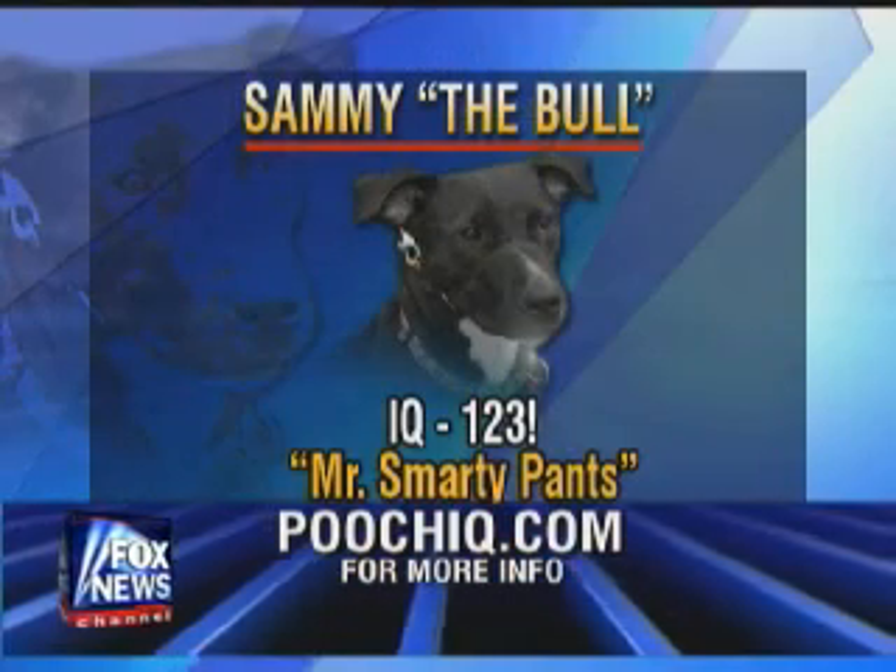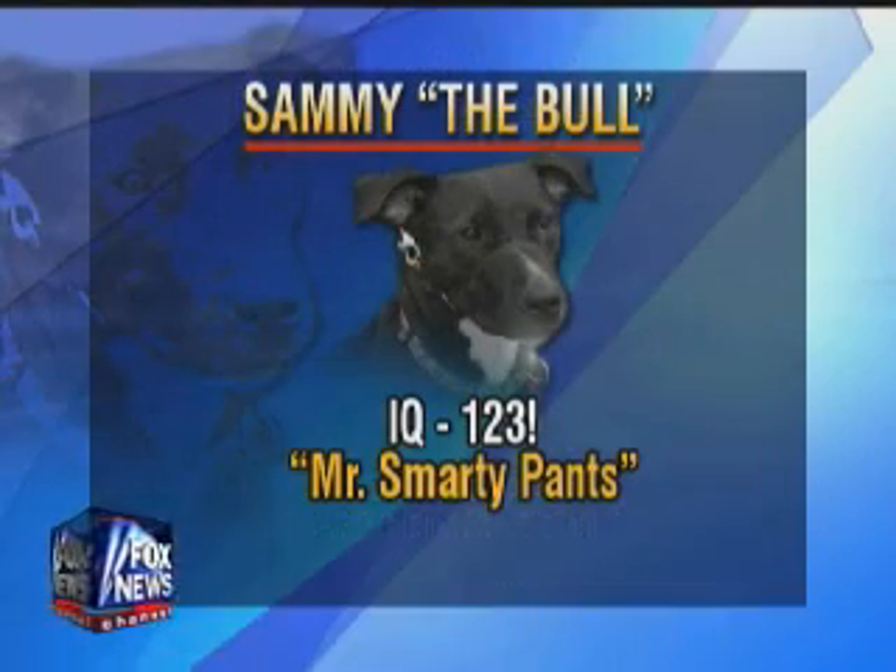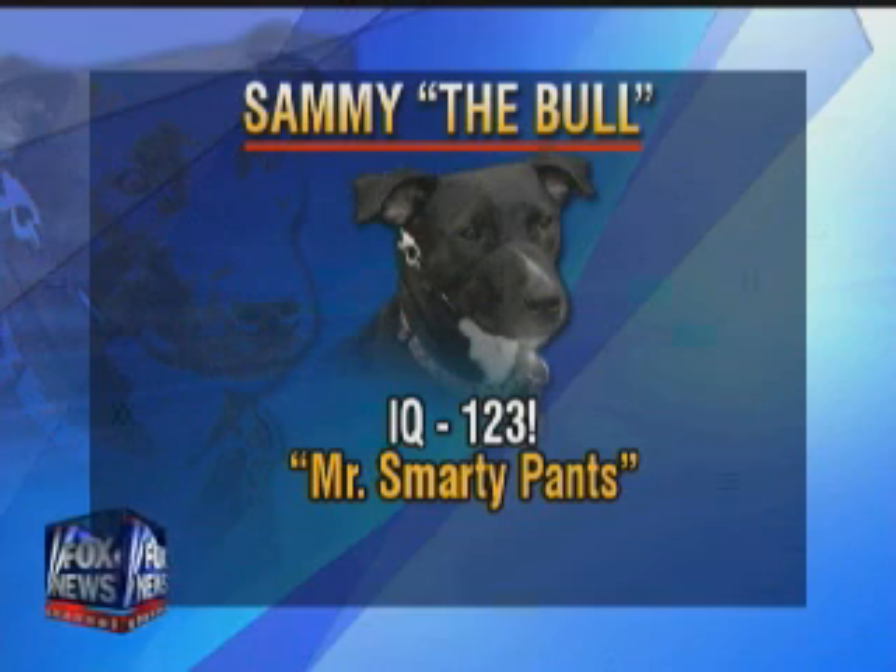We just saw Sammy in action yesterday at a park in New York City. What's his IQ? His IQ is 123, which makes him a smarty pants. He's pretty smart. We think of IQ in human terms — that's 123 on a dog scale. But it's very similar. A hundred is average and it goes all the way up to 150 for completely brilliant.